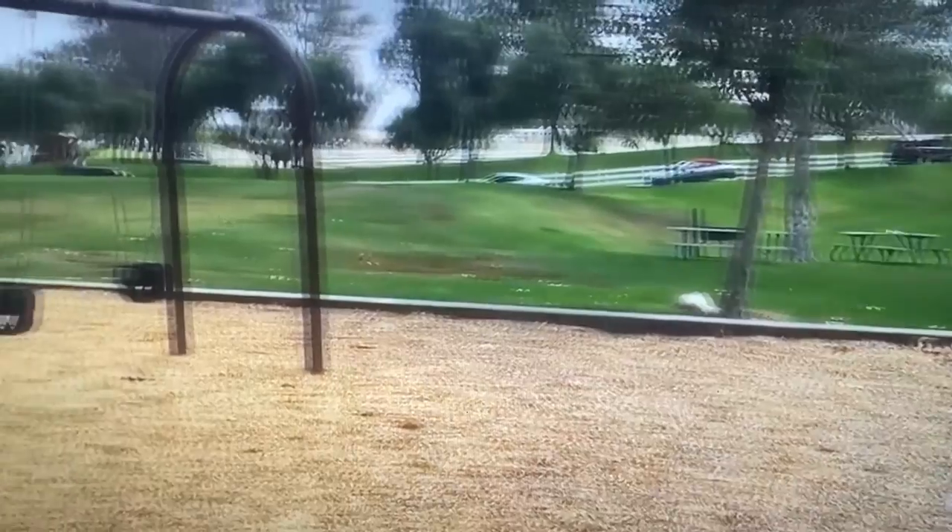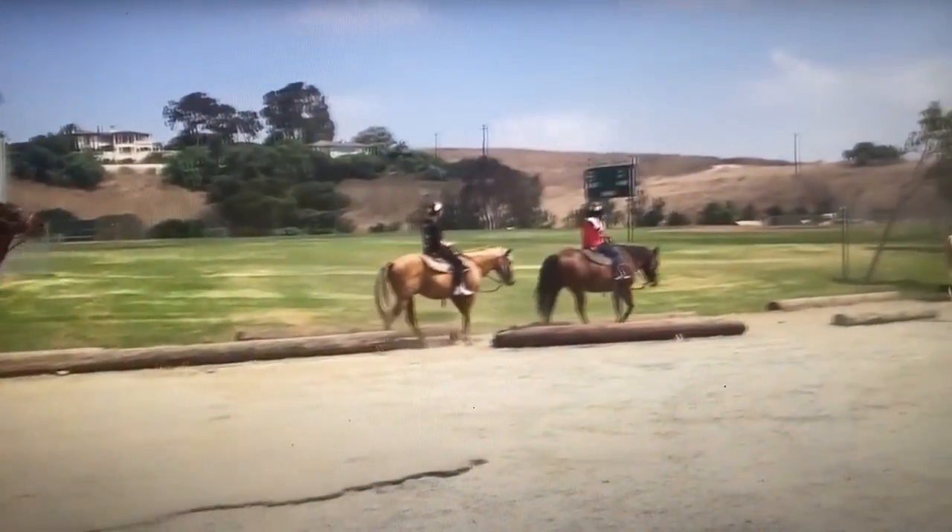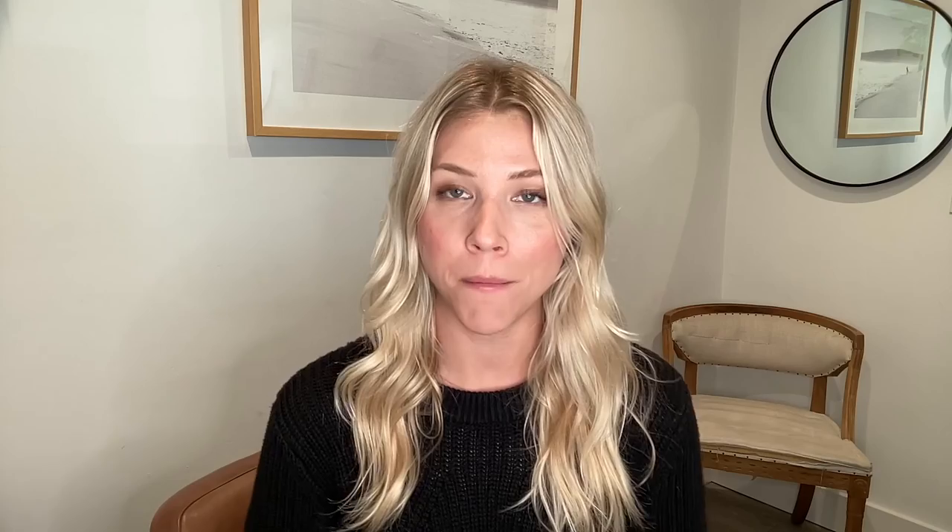There are 25 miles of bridle trails — so if you own horses or are a member of one of the many riding rings in Rolling Hills Estates, you can ride the trails — plus about 10 miles of bike paths.